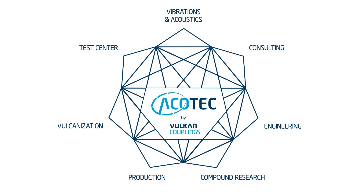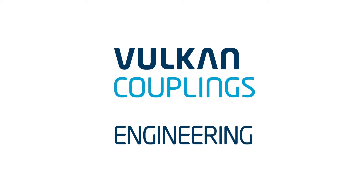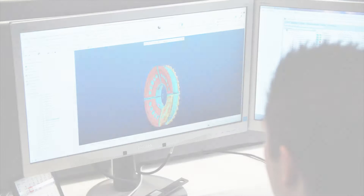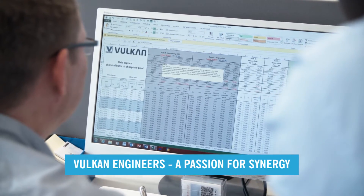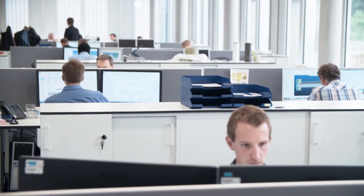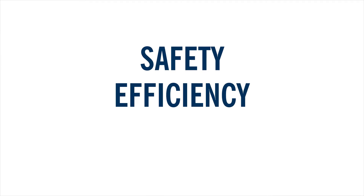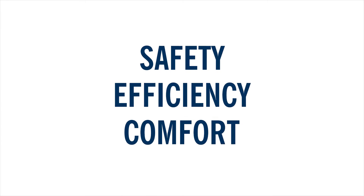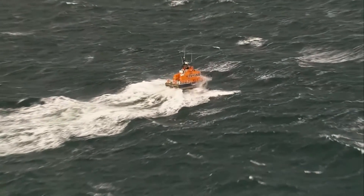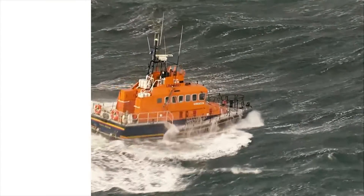Advanced Coupling Technology stands for an integrated product development process that incorporates all competencies. A network of Vulcan engineers develops the optimal solution for challenges in the propulsion system. Safety, efficiency and comfort are the focus points. Our products are developed to meet customer requirements and enjoy the best reputation in the industry.